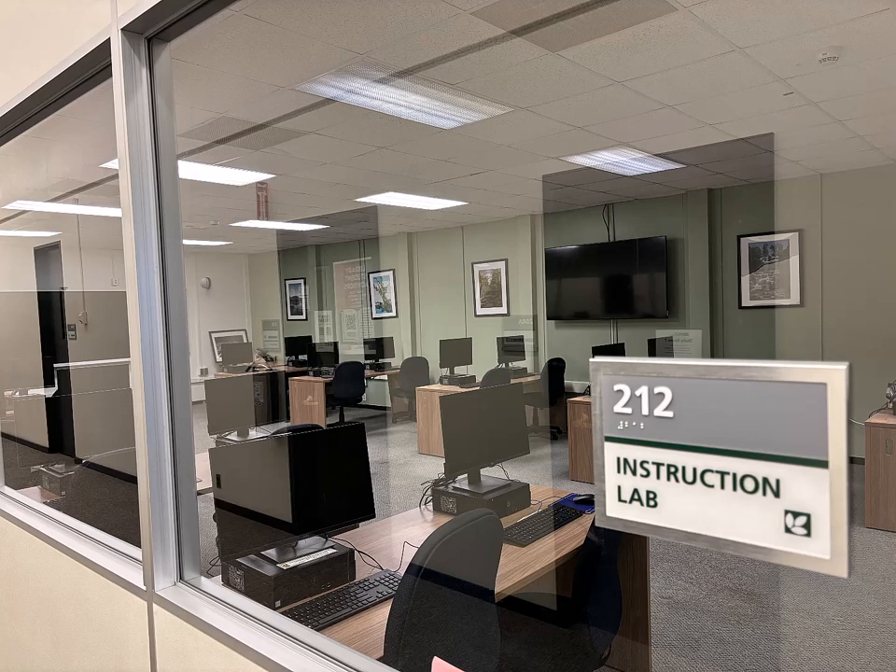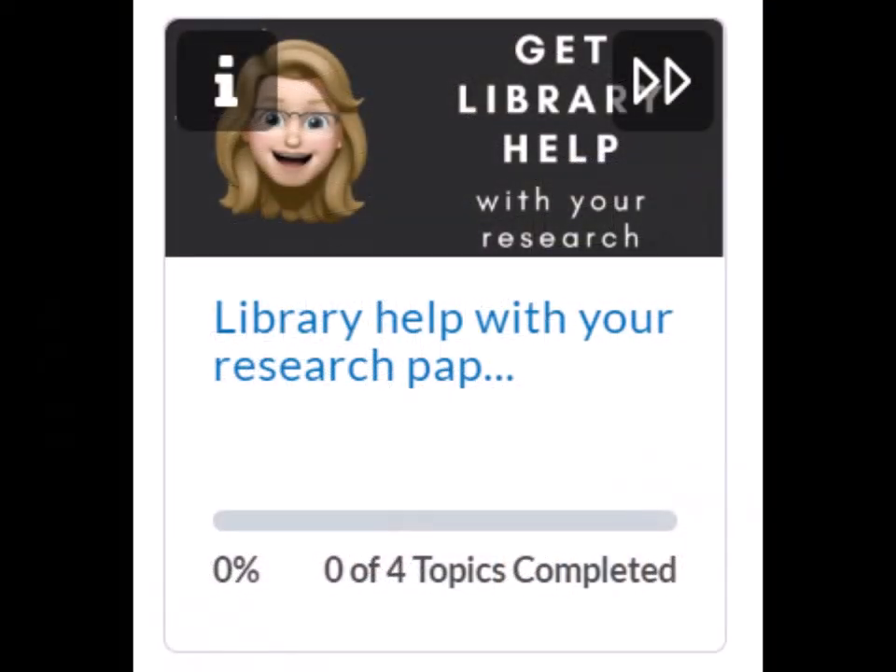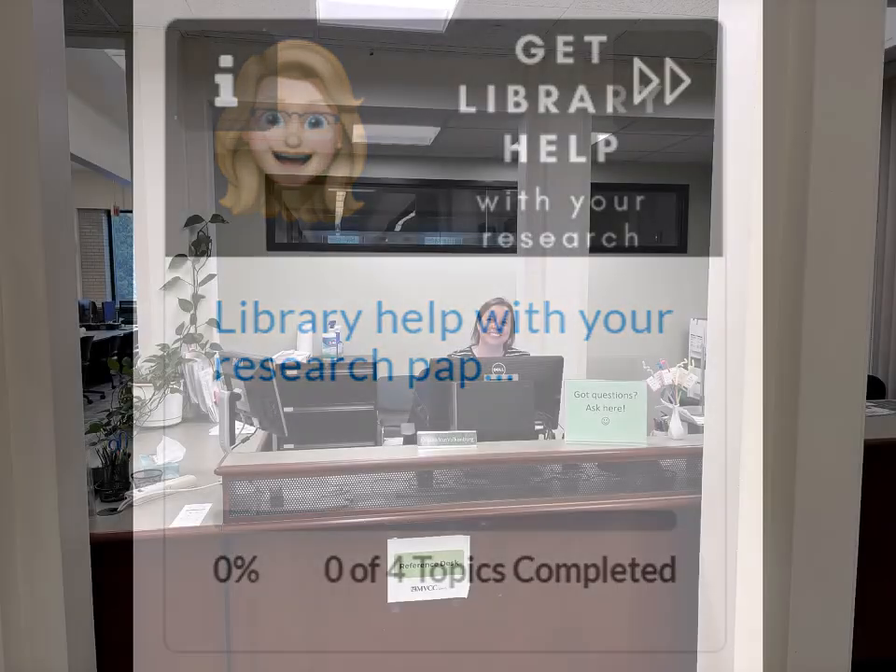Instructors often bring their classes to the library to get help with a research project. You might visit the library's instruction lab in Payne Hall 212 for a class session with a librarian. You might even have a librarian added to an online class to provide suggestions and answer questions.